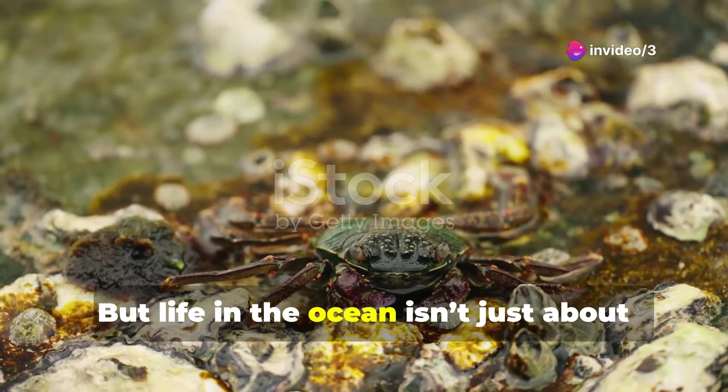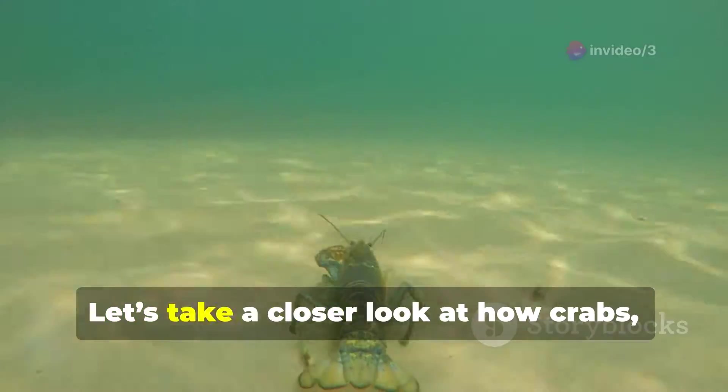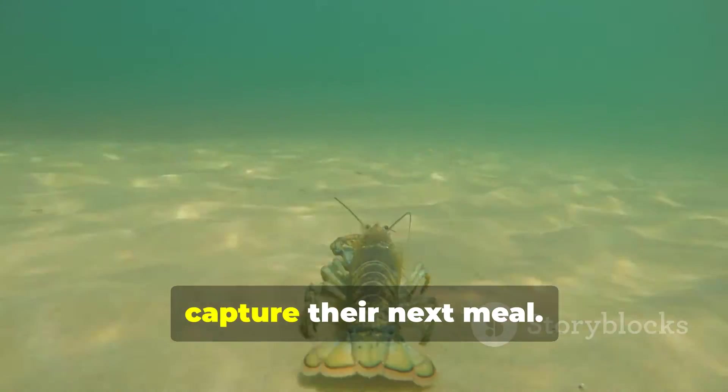But life in the ocean isn't just about survival. It's also about sustenance. Let's take a closer look at how crabs, the skilled hunters of the seabed, capture their next meal.